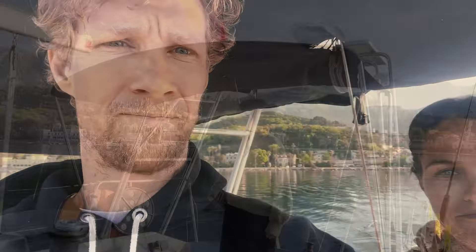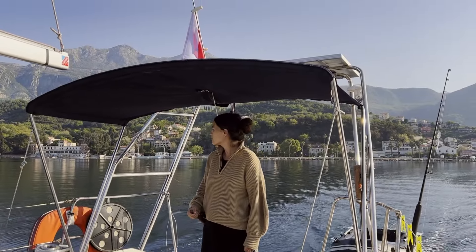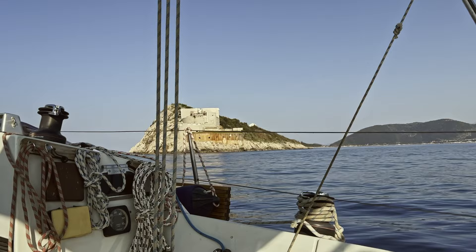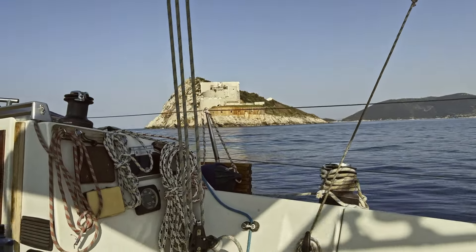Now we have an eight-hour motor to Croatia — it's pretty calm out. As the sun rises we have a light breakfast, and soon we're sailing past the fortifications that stand watch over the Bay of Kotor and back into the open Adriatic.